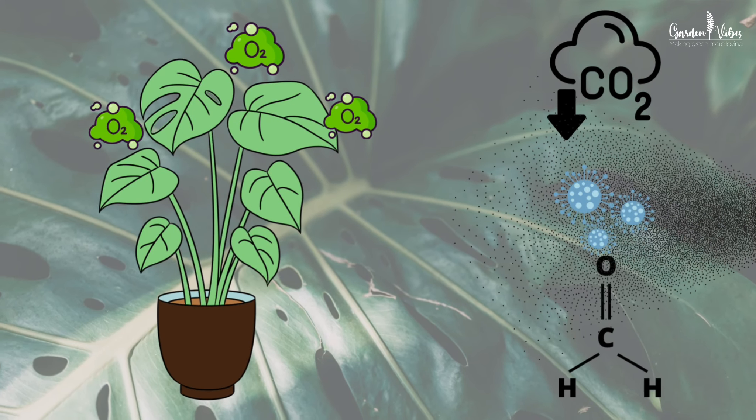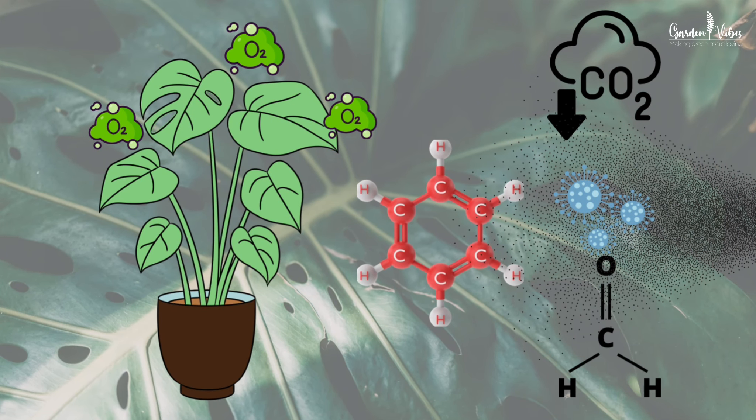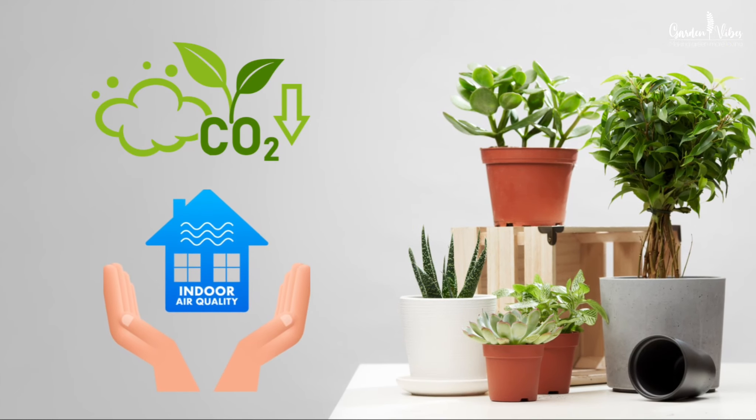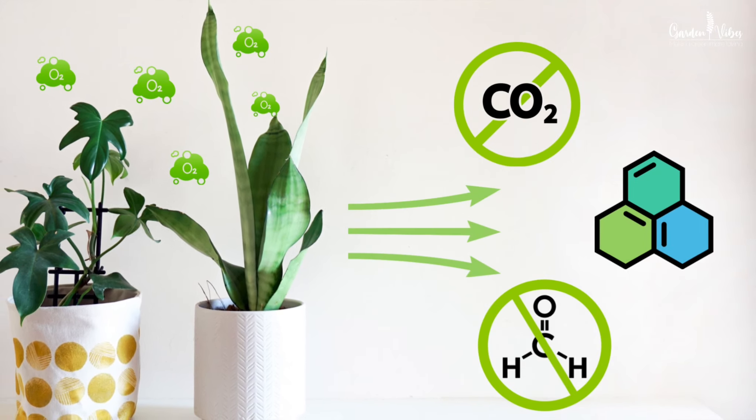Through the process called photosynthesis, plants convert carbon dioxide into oxygen, making the air cleaner and healthier. They also absorb volatile organic compounds commonly found in indoor spaces, such as formaldehyde, benzene, and xylene. Additionally, plants can enhance air purification by promoting microbial activity in the soil around their roots. This microbial activity can help break down and transform some pollutants into less harmful substances.